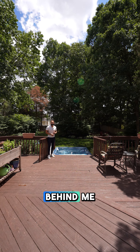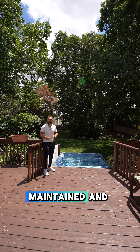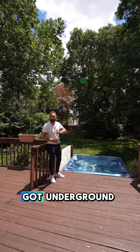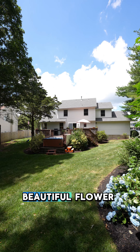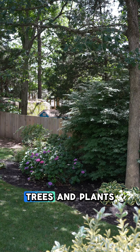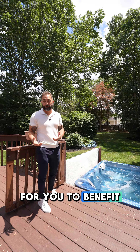As you can see behind me, we are sitting on over a half an acre, fully fenced in, meticulously maintained, and professionally landscaped. We've got underground sprinklers throughout the entire front and backyard, beautiful flower beds. They're mature too — these trees and plants and everything were planted decades ago for you to benefit from today.